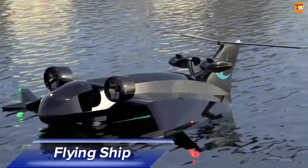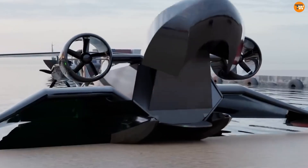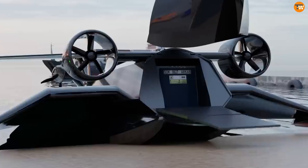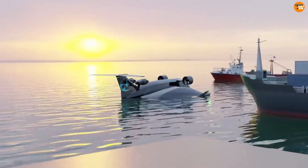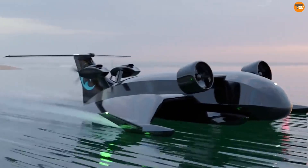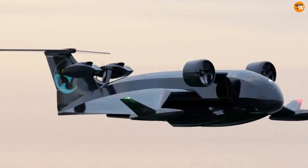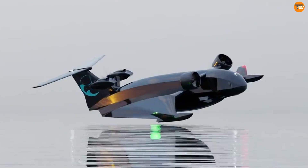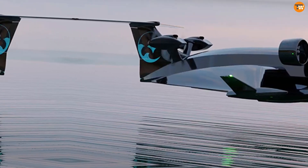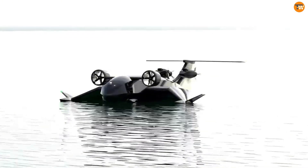Flying Ship Company is revolutionizing cargo transport with a groundbreaking vehicle that combines advanced technology and eco-friendly features. These wing-in-ground-effect crafts fly just above the water's surface, offering a unique and efficient solution for the logistics industry. By integrating modern aerodynamics and hybrid electric propulsion, Flying Ship Company aims to develop autonomous flying ships that are faster than traditional cargo ships and more cost-effective than airplanes. Designed for the swift delivery of time-sensitive goods, especially to coastal regions and island chains, each flying ship is priced at $5 million.